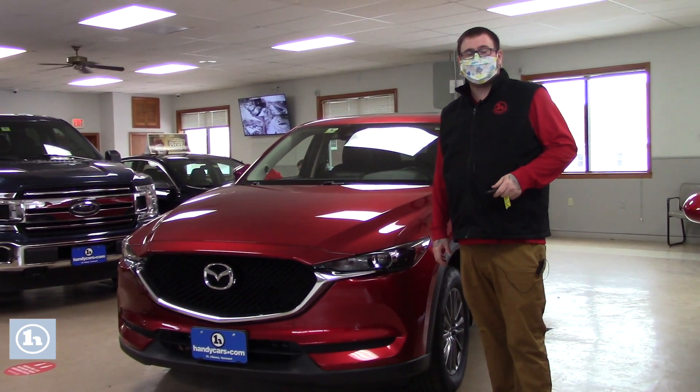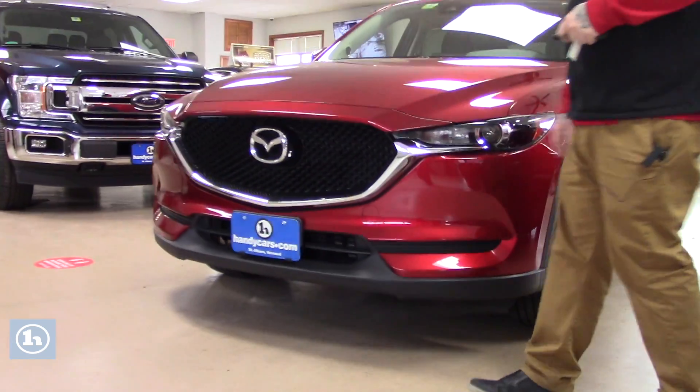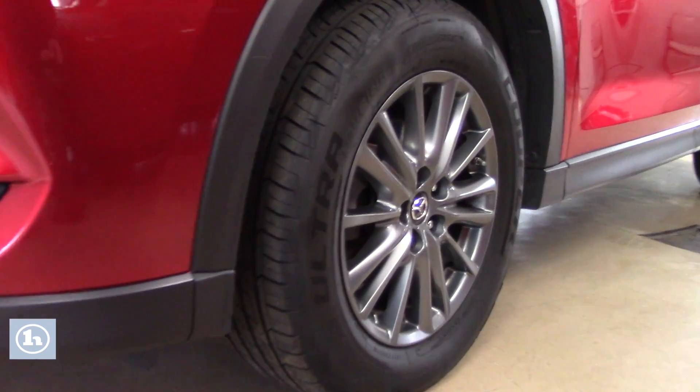As you'll see, it's in beautiful condition parked here in our showroom. This is the touring model. It has a nice chrome accent on your front grille here with the HID headlights. If you come down along the side of the Mazda, it's on beautiful alloy wheels. You've got brand new Cooper all-season tires on the vehicle.